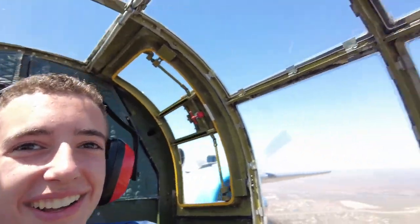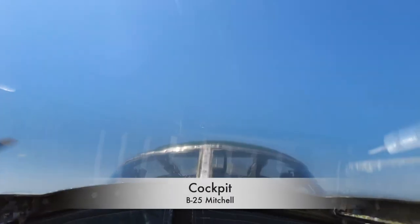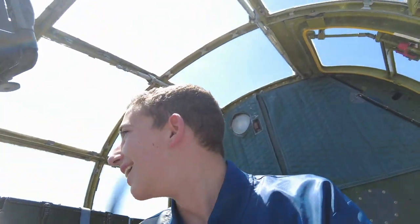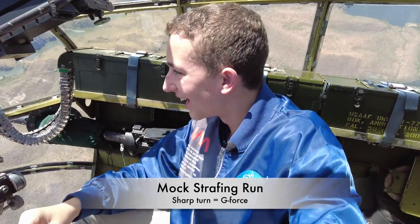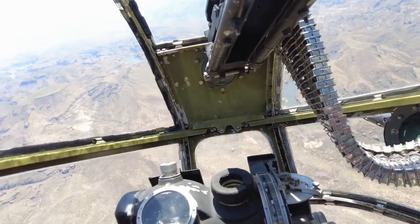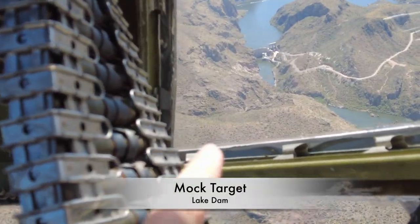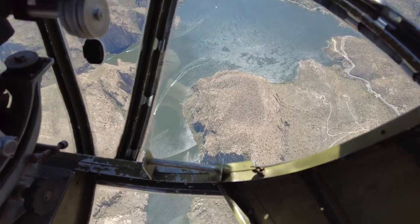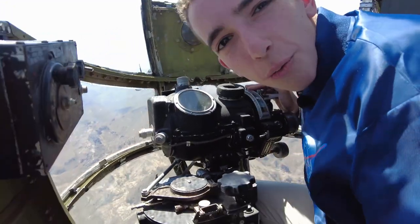This is so cool! Oh my god — look at this! It's breaking my senses down! Wow! We're pulling out now! We hit the target! Yeah!